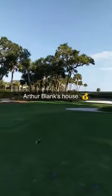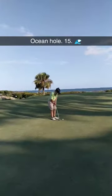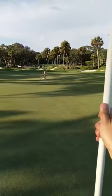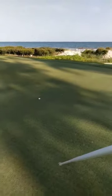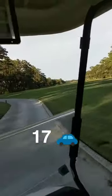This is the 15th hole, par 3, and that's Arthur Blank's house in Hilton Head. I was so distracted by Arthur Blank's house and the ocean that I left my pitching wedge on the 15th hole, so I had to go back two holes to find it.